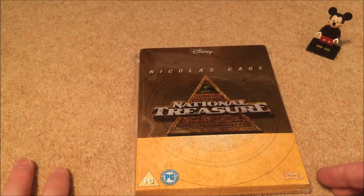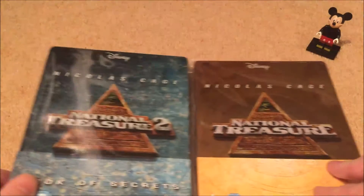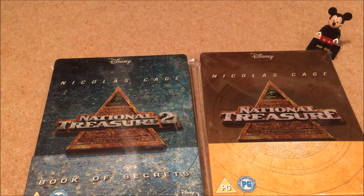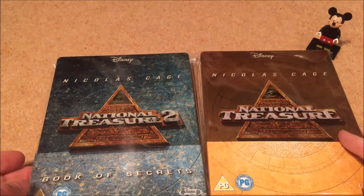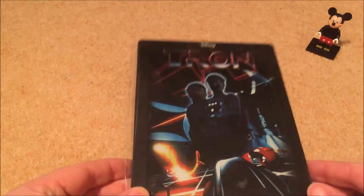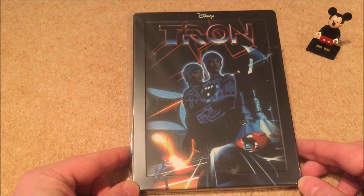Guilty pleasures here — Nicolas Cage in National Treasure and National Treasure 2. One of those films you can just put on and watch anytime, just brain-dead entertainment. I love them. Next up is a beautiful steelbook release of Tron, the original.